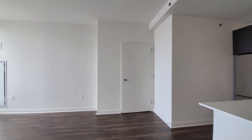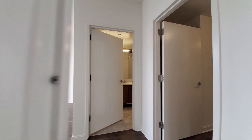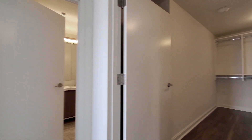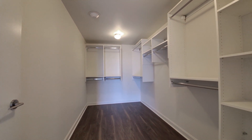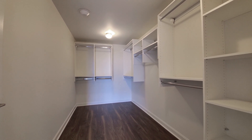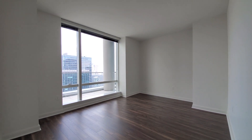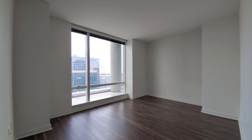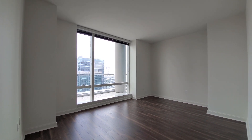Heading toward the primary slash master bedroom, turning into a generously sized walk-in closet with great custom organizers. The bedroom has plenty of space for any size bedding, additional furniture, and a seating area if you'd like.